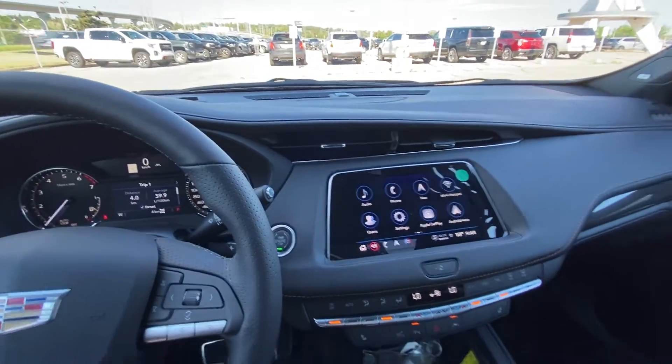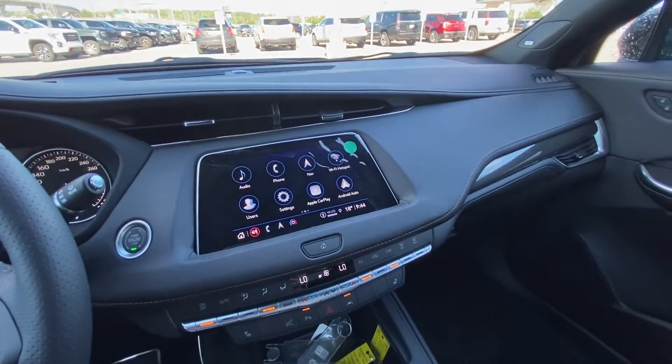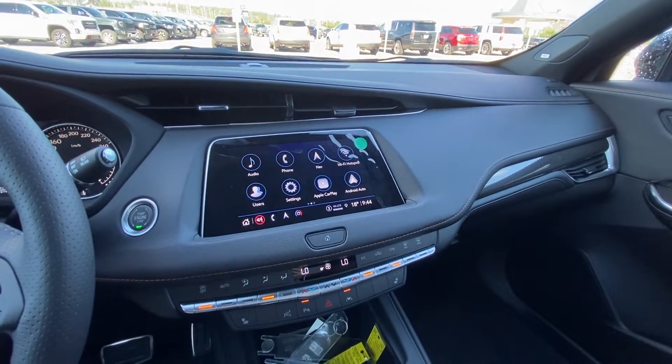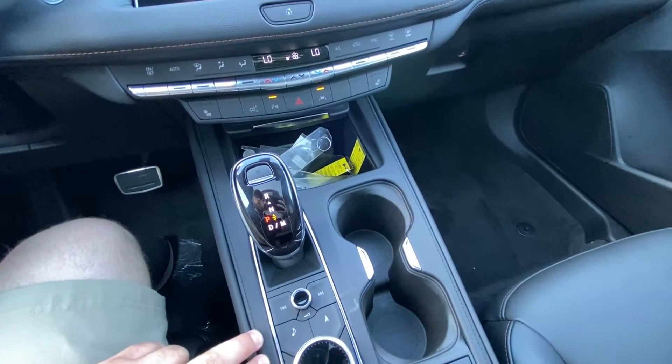The vehicle does have push button ignition, a nice large 8-inch touchscreen with navigation, Apple CarPlay, and Android Auto. Dual zone climate control with heated seating. You do have the automatic shifter knob, navigation and audio controls there.